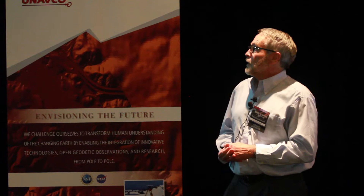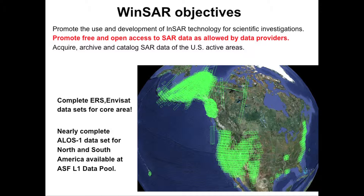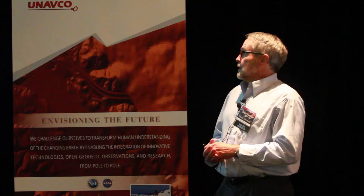WINSAR has these objectives to try to get INSAR data to our community and promote open access. I think we've done an okay job. We still need it, though.